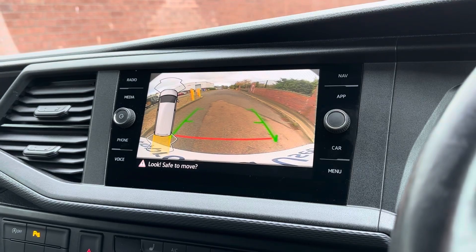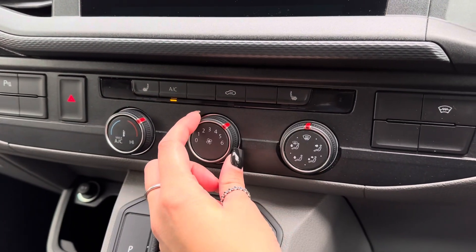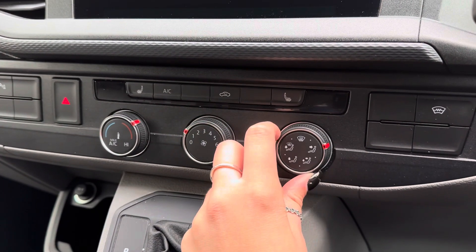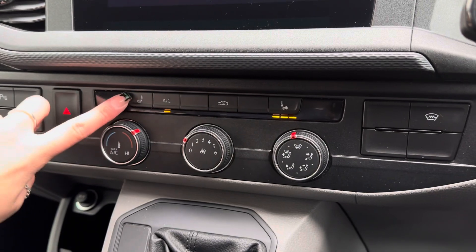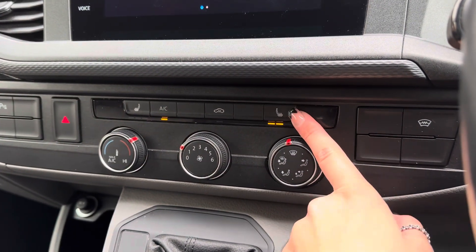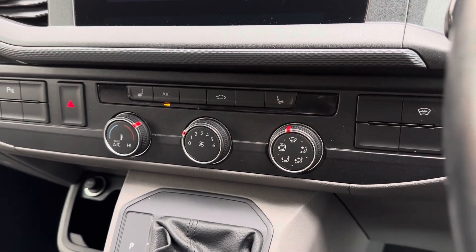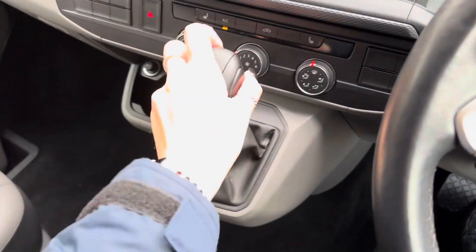Just below your main display you have got your climate controls, where you can adjust your temperature, airflow and even your fan positioning to best suit you and your passenger. You've also got the added bonus of front heated seats with three different heat settings, which make those cold winter mornings so much more enjoyable. You'll also be able to see a cup holder with a 12-volt charging point and even a media input next to the gear shift.